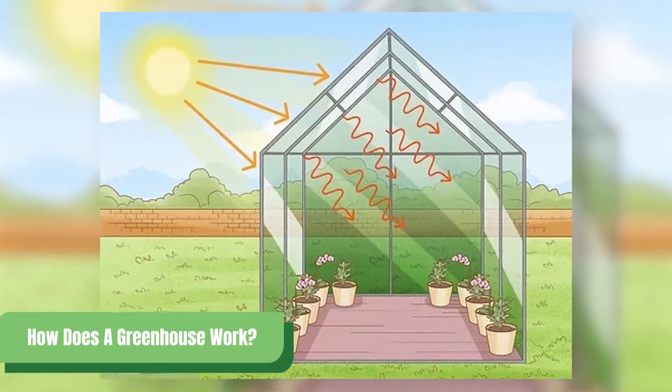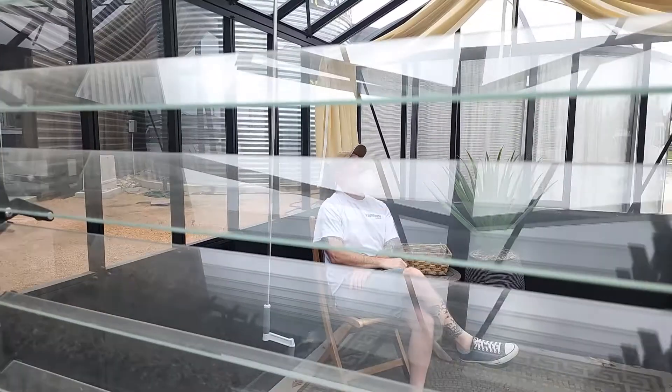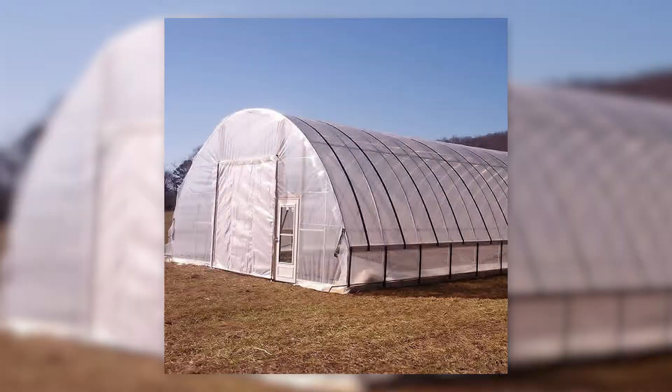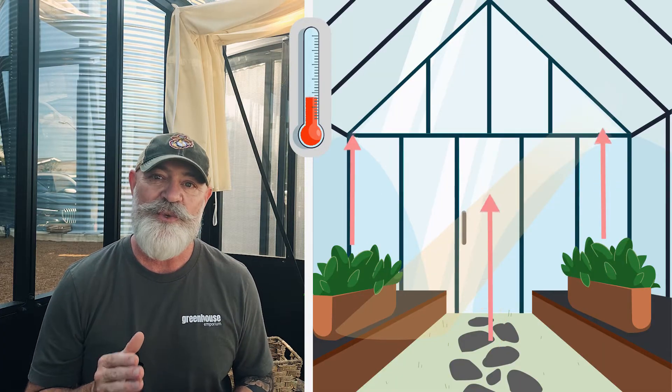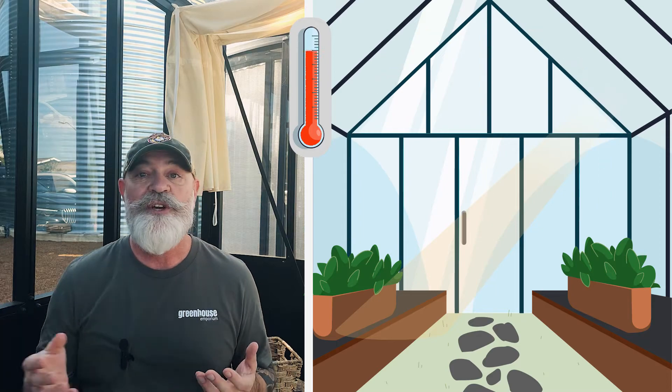So how does a greenhouse work? It's all about how it manages heat. When sunlight enters the transparent structure — whether glass, polycarbonate, or plastic — it heats up the surfaces on the inside, like soil, plants, and rocks. This heat is then radiated as infrared energy, which is trapped by the greenhouse walls, creating a warming effect, also known as the greenhouse effect.